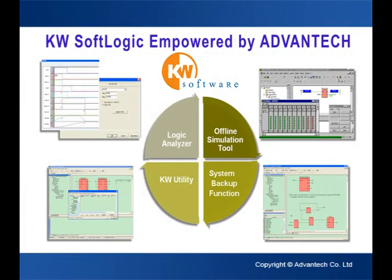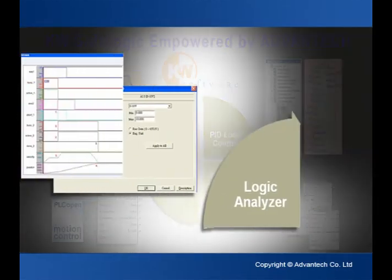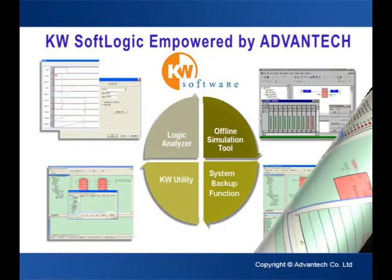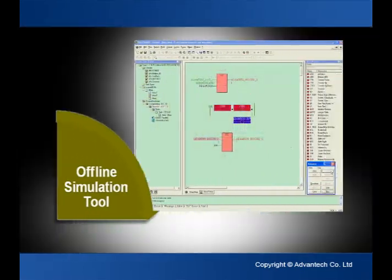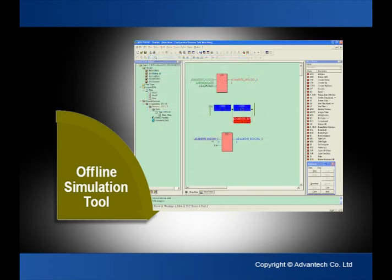ADVANTEC's SoftLogic Programming Control Software Package provides many functional tools for programming and development. There are eight major tools, including logic analyzers, which help to record the status and produce numerical curves after an event. Offline simulators allow engineers to test programs, configure systems, and set screen images when hardware equipment is not yet in place.